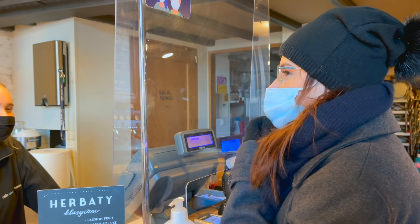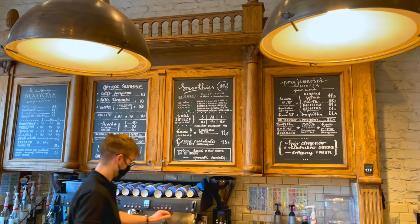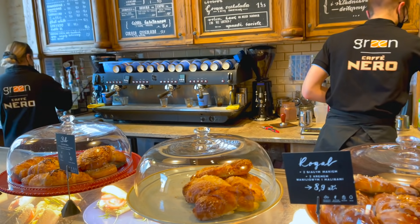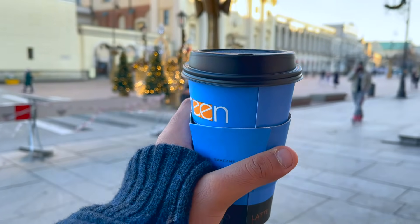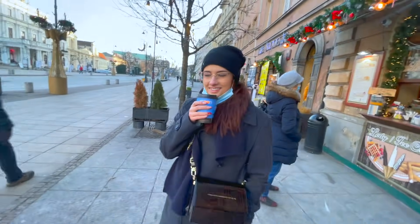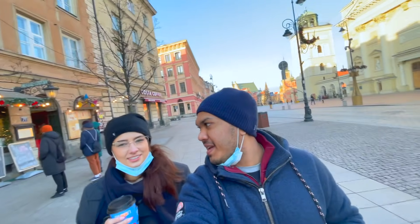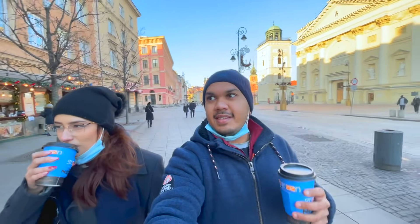I would like a large Americano and a half cappuccino. This is something you will only see in Poland — you can take it and put it into your coffee to spike it up, make it Irish. It will warm you up real good. No thanks, coffee is enough for me.